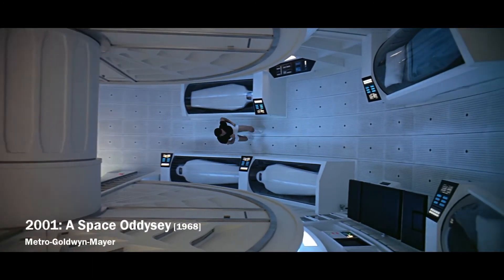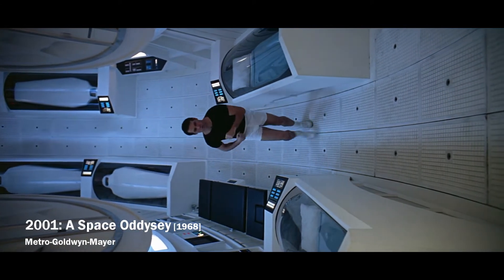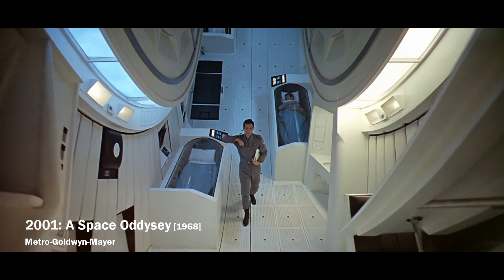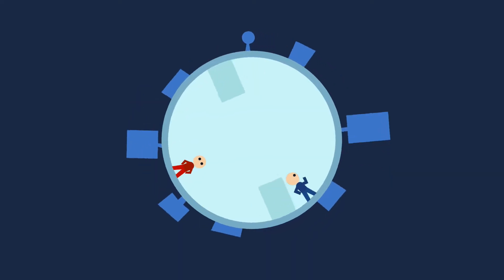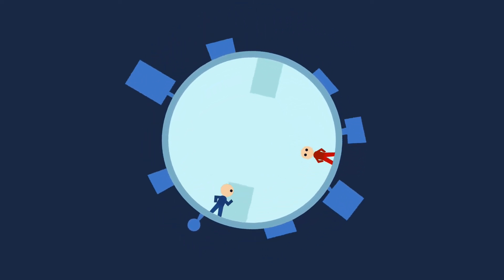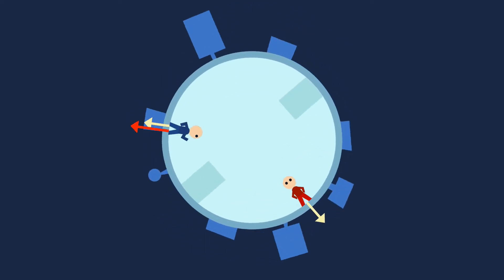But what would really happen to you? You would have different feelings depending on whether you run in the direction or against the direction of rotation. If you were running in the direction of rotation, there would be a much greater force acting on you, so you might feel as if you were running uphill.